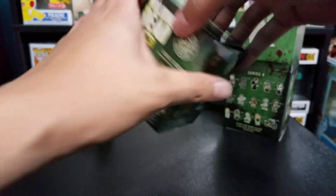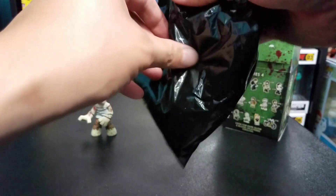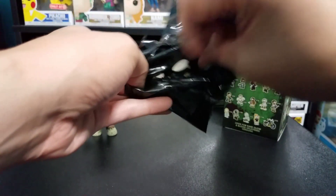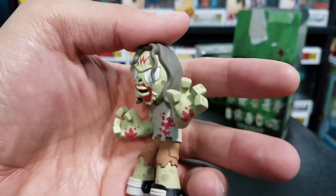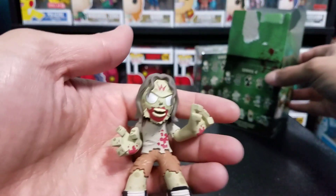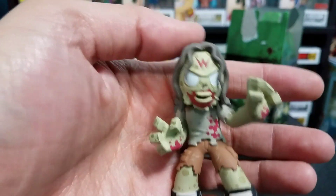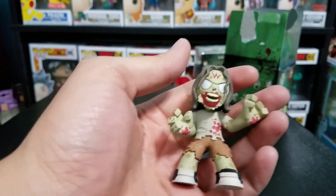For our second mini of the day, we got — oh cool! We actually got another walker, and this one has a W on its head. This is a 1 in 12 as well. Definitely looks cool.